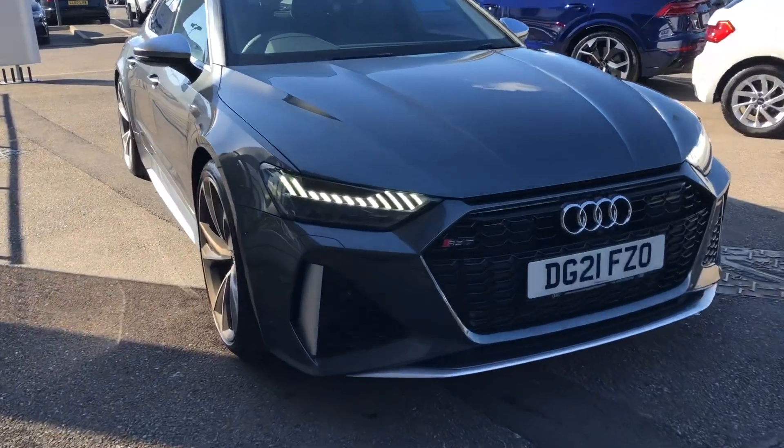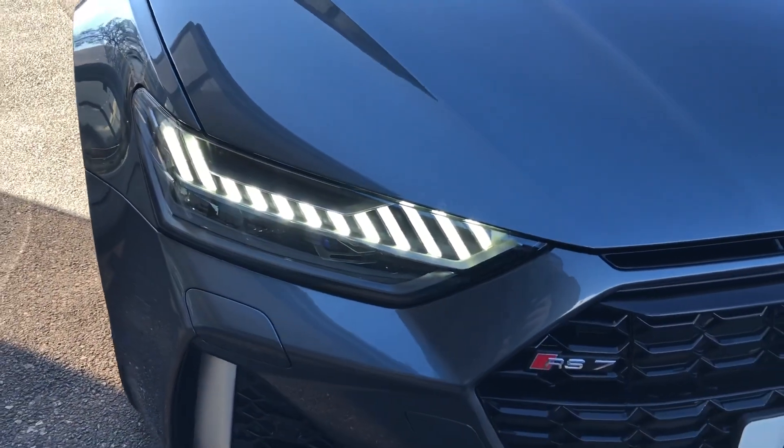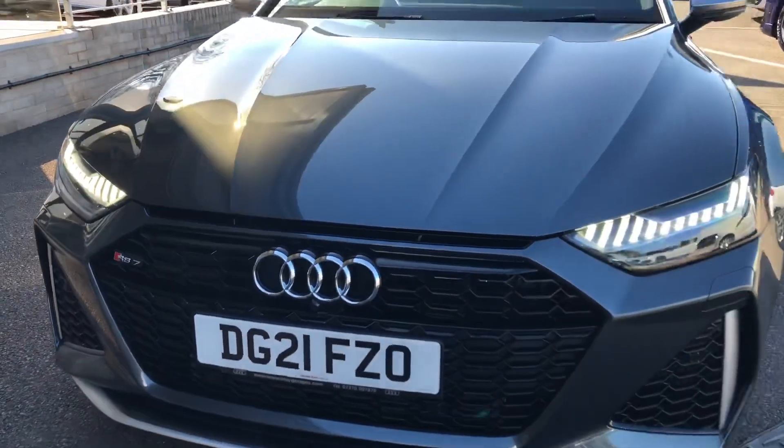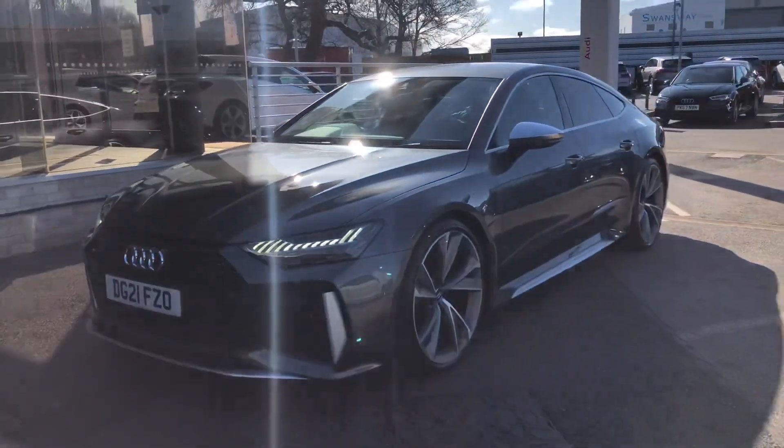The car comes with Audi's HD Matrix LED headlights, which are Audi's brightest headlights. They are automatically activated, deactivated and dimmed individually according to the situation and the environment around you, for unrivalled visibility in all conditions.